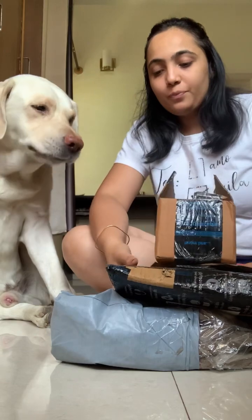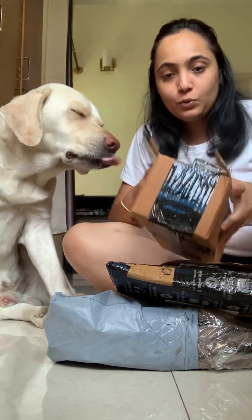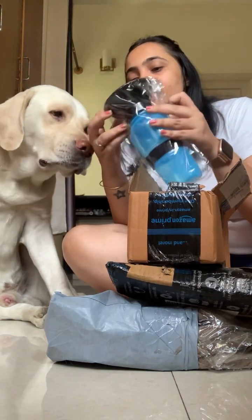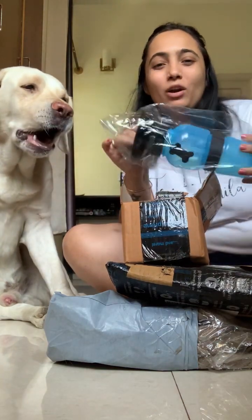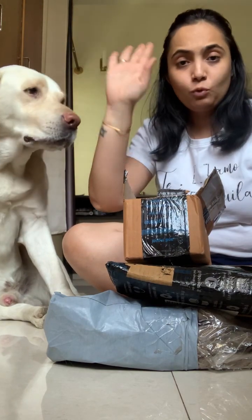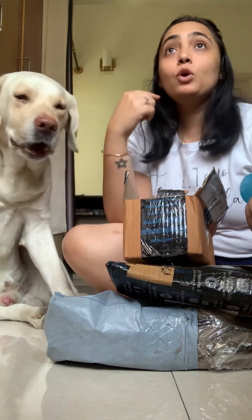So firstly, Leo, what do we have in this box for you? We have a water bottle! This is basically a bottle for when you are traveling with your dog — not for long road trips, but locally, on a walk. It's summers now, it's very hot.